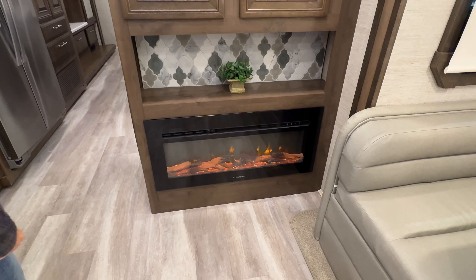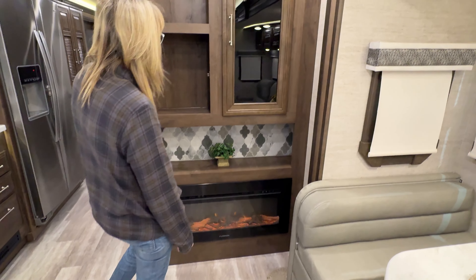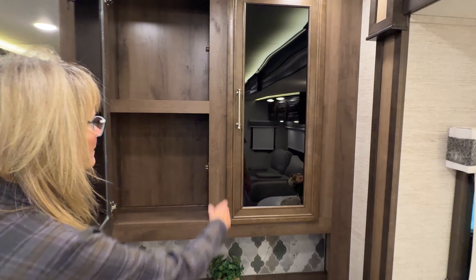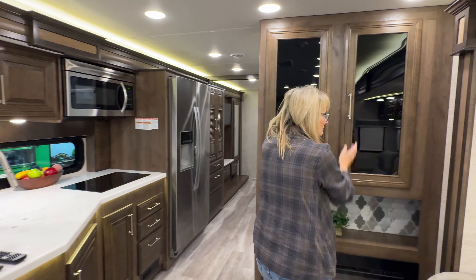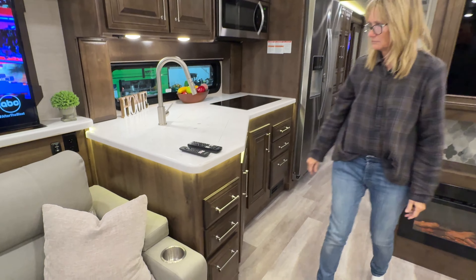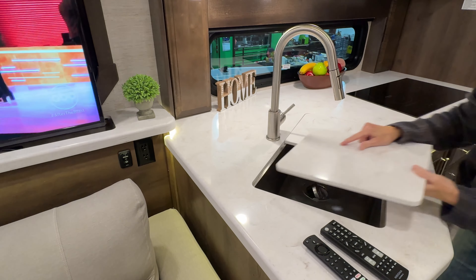I like all the windows in here — big windows throughout. Got a fireplace: you can have it just for looks, or it actually does put out heat. It's electric — very convenient, gives you some nice quiet heat. Boy, there's a lot of storage.